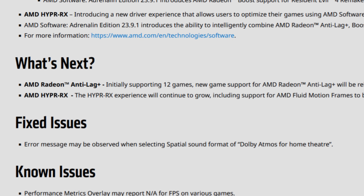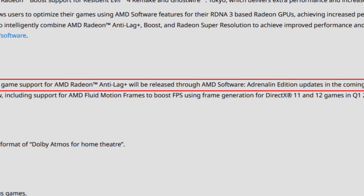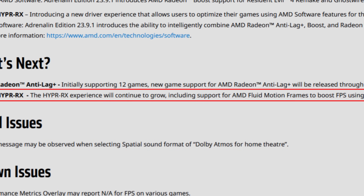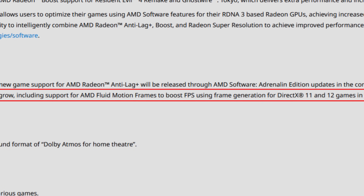AMD also states what's next: AMD Radeon Anti-Lag Plus initially supports 12 games, with new game support to be released through future Adrenaline Edition updates. As for AMD HyperRx, the experience will continue to grow, including support for AMD Fluid Motion Frames to boost FPS using frame generation for DirectX 11 and 12 games in Q1 2024. This is basically what AMD said in their presentation — they'd be doing Fluid Motion, essentially FSR 3 frame generation, inside the game in the next week, and then a full driver-level implementation for RDNA 3 GPUs in Q1 2024.